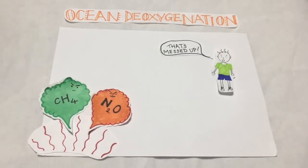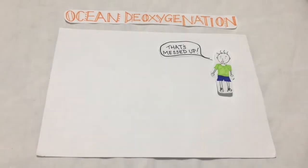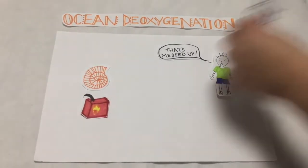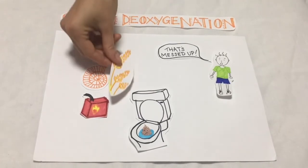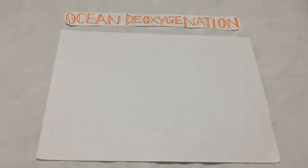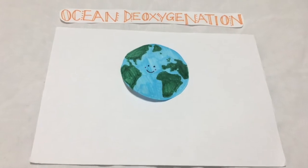So how can we reduce deoxygenation in our seas? We need to reduce global greenhouse gas emissions and nutrient loads being put into coastal waters. This can be done by minimising fossil fuel use, improving human sanitation and more efficiently using fertilisers. These steps will reduce ocean acidification and eutrophication, ultimately aiding in the fight against ocean deoxygenation.